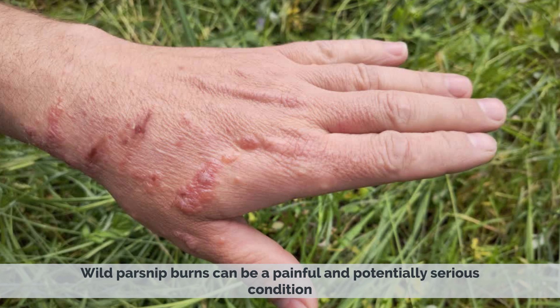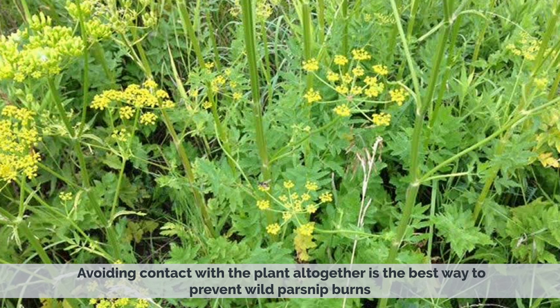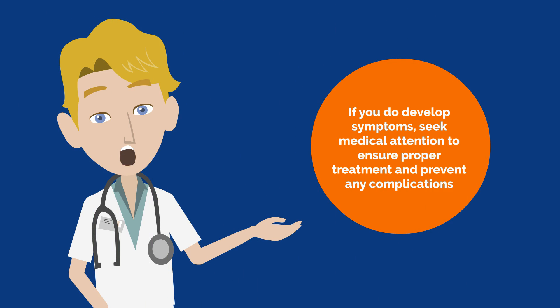Wild parsnip burns can be a painful and potentially serious condition. If you come into contact with the plant, it is important to take immediate action to prevent further damage. Avoiding contact with the plant altogether is the best way to prevent wild parsnip burns. If you do develop symptoms, seek medical attention to ensure proper treatment and prevent any complications.